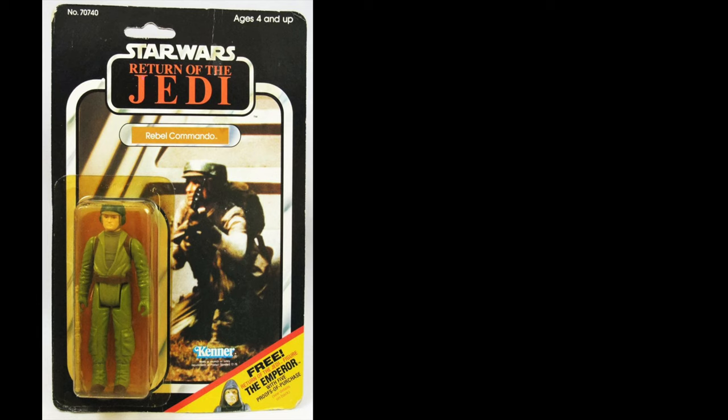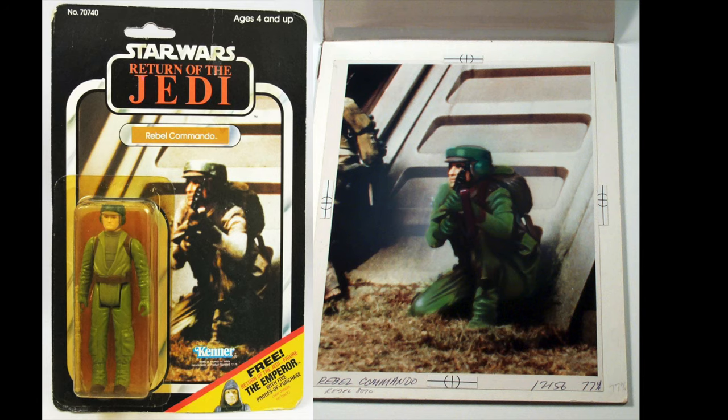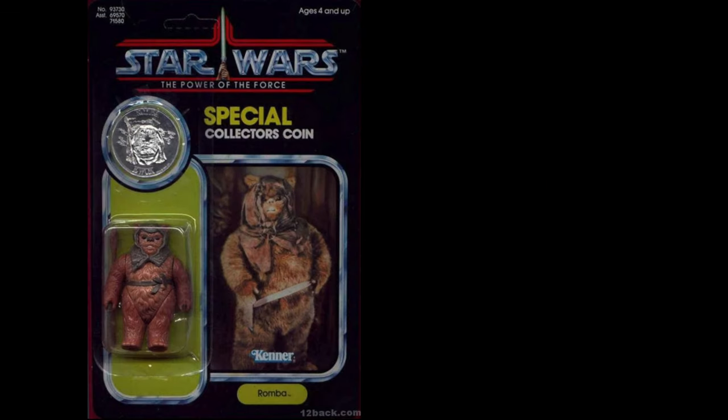The Return of the Jedi card for the Rebel Commando — you can tell this slide was used for the image, although on this slide sent to Kenner he looks a lot greener than he appears on the card and probably even the film. If you check the tri-logo card, he is more of a green color like in this slide image, so it looks like Kenner lightened the image up.